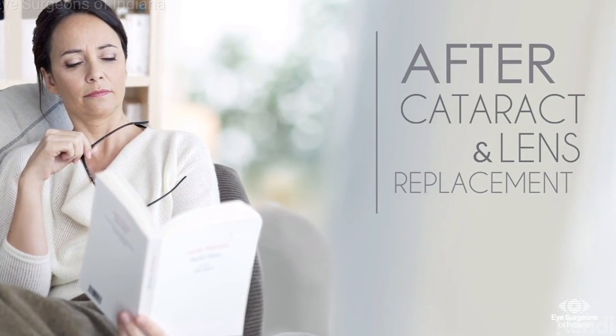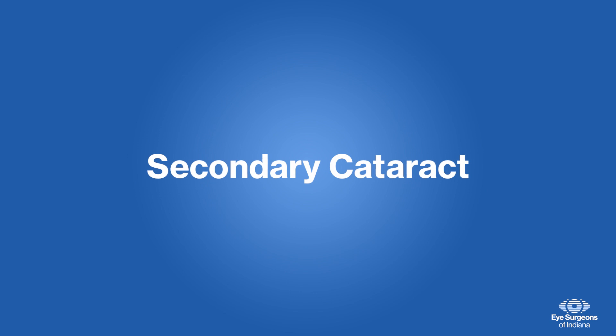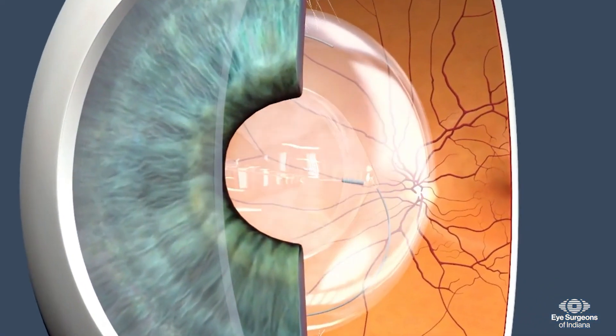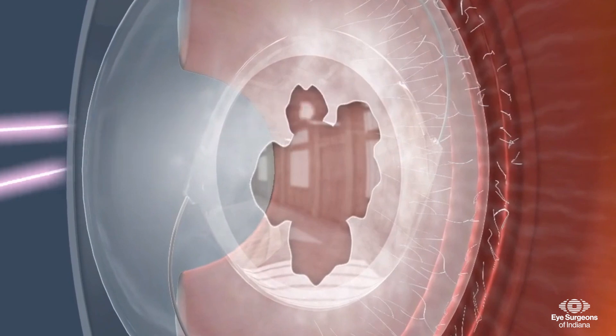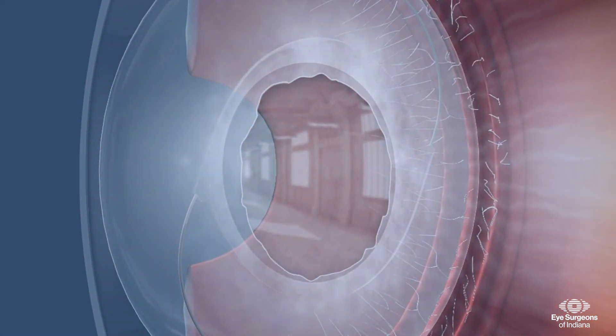Once removed, cataracts cannot grow back. But months or years later, it is common for the bag holding the implant to become cloudy. This is called a secondary cataract. For a secondary cataract, a laser is used to create a small opening in the bag, allowing for clearer vision. This simple and effective procedure ensures that your vision remains as clear as possible.